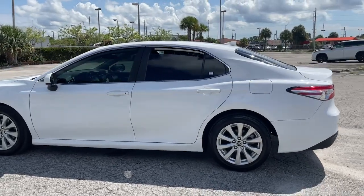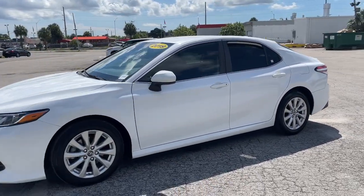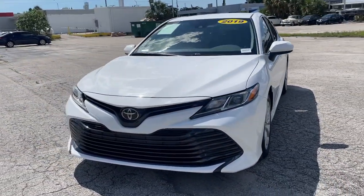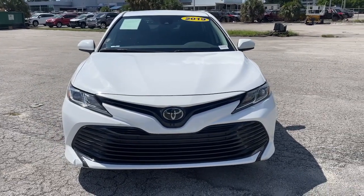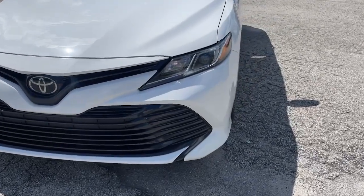These are just some of the great options this vehicle comes with: keyless entry, electronic stability control, power driver's seat, intermittent wipers, tire pressure monitoring system, trip computer, bucket seats, power windows, four-wheel disc brakes, and power steering.